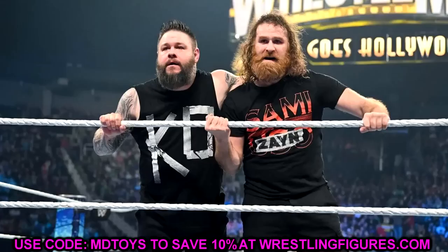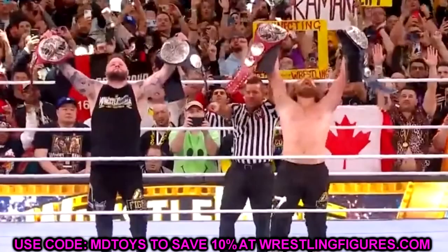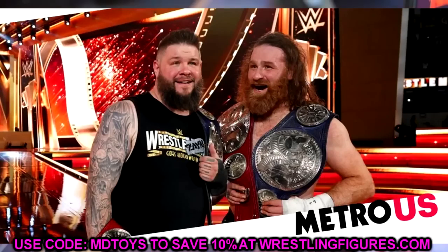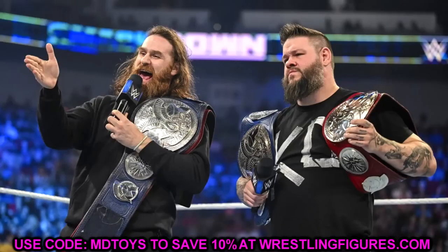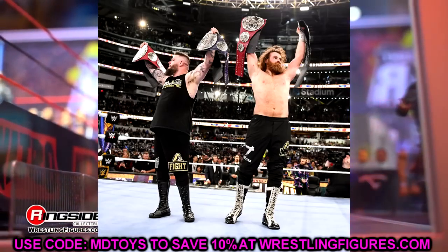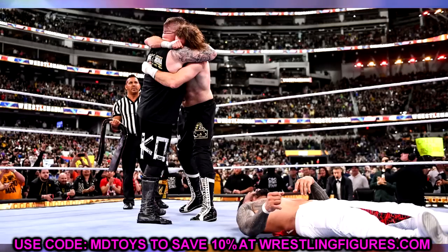The third and final member of Ultimate Edition series 21 is going to be none other than Sami Zayn. This is three current roster talents in one wave, which I feel is going to upset some people. A lot of collectors don't collect any current roster talents and may skip this wave entirely. But Mattel may be trying to pull in more collectors of the modern roster to pick up more Ultimate Editions.